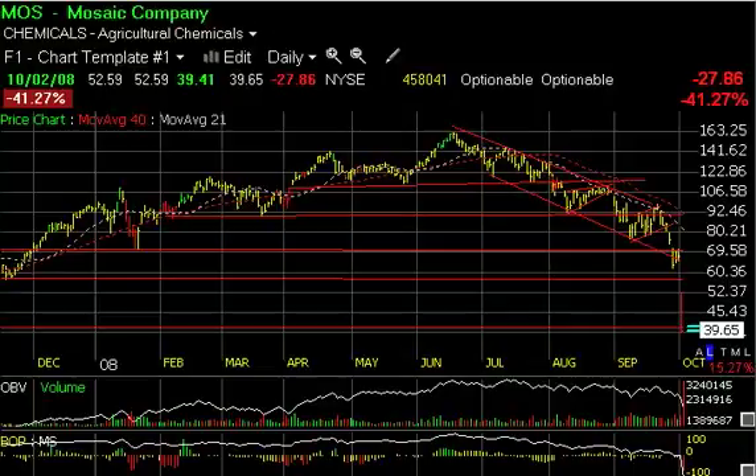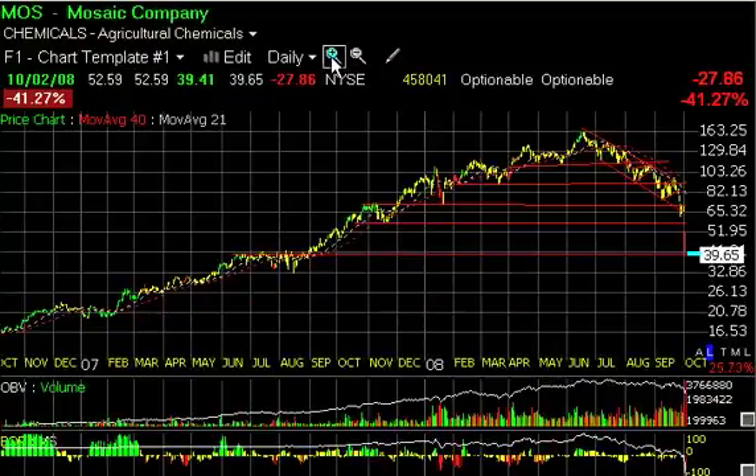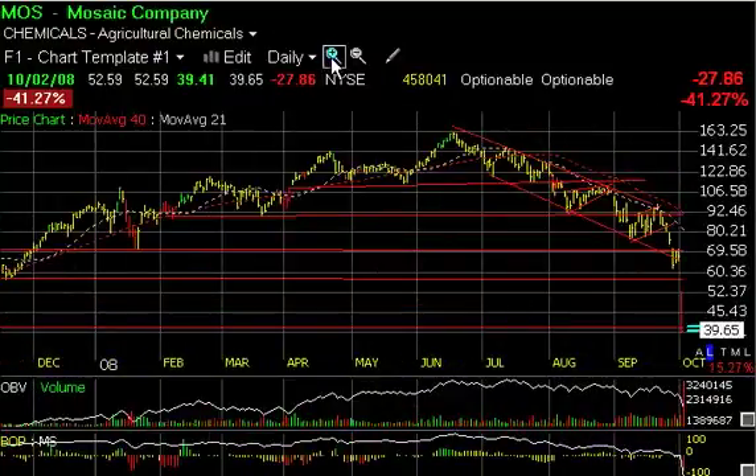As you can see, this stock had a huge run-up, taking it from the 12-13 zone in '06 all the way up to 163 — a market darling and a major performer. You can see that a head-and-shoulders top-type formation broke down, formed a bear flag, made lower lows, taking out this support level, and then ran up to the moving averages with declining top signs that failed.